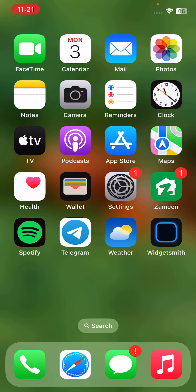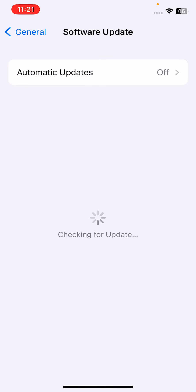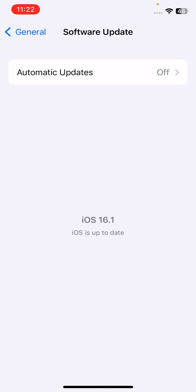The last solution is to check for an iPhone software update. Go to Settings, then General, and tap Software Update. If there is an available iOS update, update your iPhone to the latest iOS version.